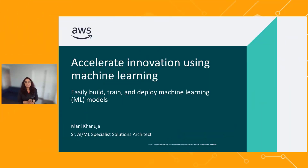Hi, everyone. I'm Mani Khanuja, and I'm Senior AIML Specialist Solutions Architect at AWS. Today, I'm going to talk about how you can use Amazon SageMaker to help you accelerate innovation using machine learning.